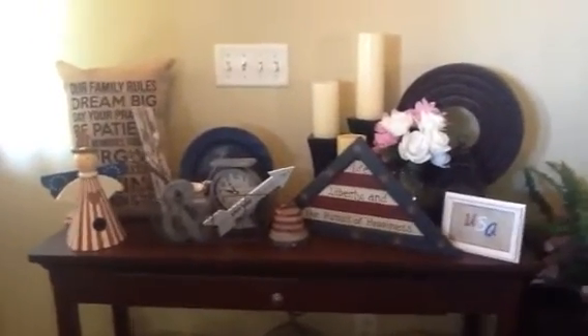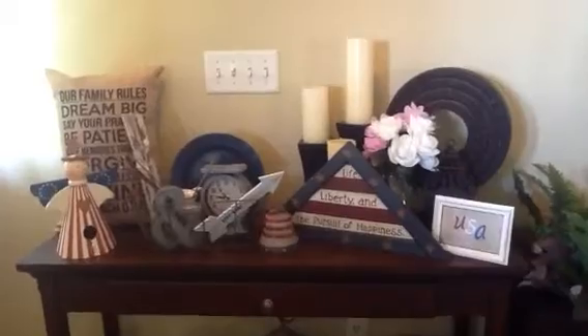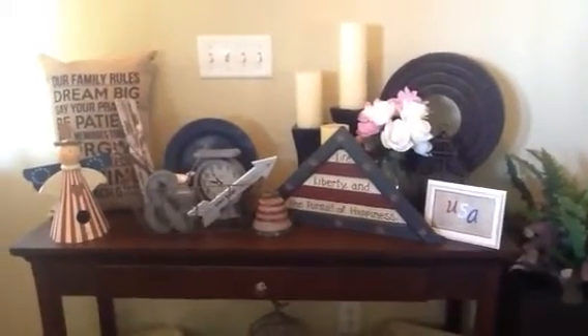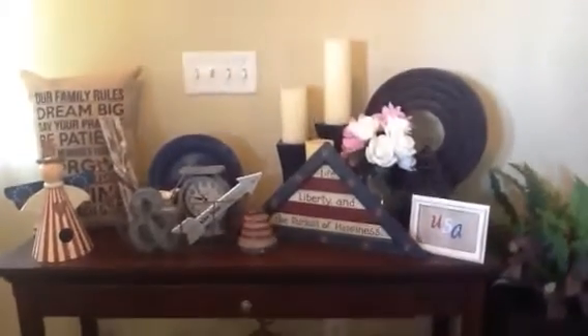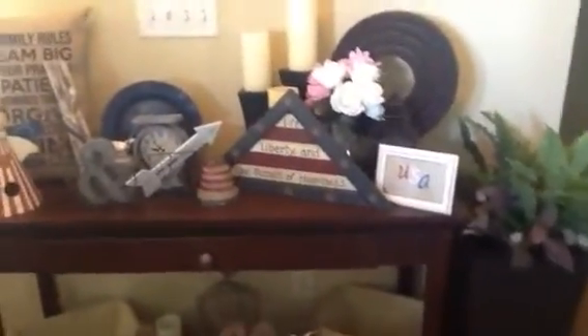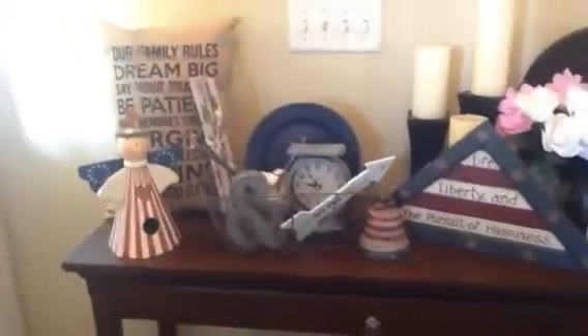This is my entryway table that I talk about all the time — it's the table right when you first come in the door where I do a whole lot of decorating. I put my Halloween here, Thanksgiving, Christmas, Easter — this is the little table I use for everything.